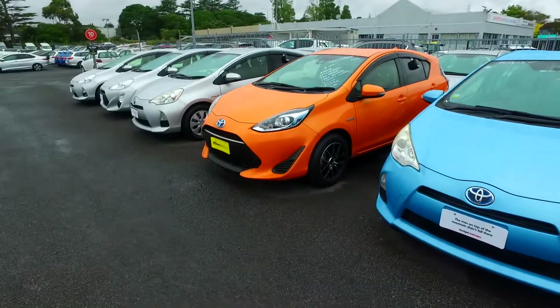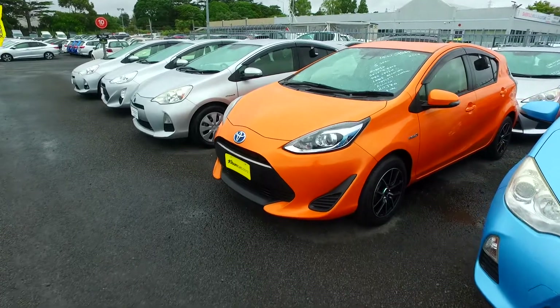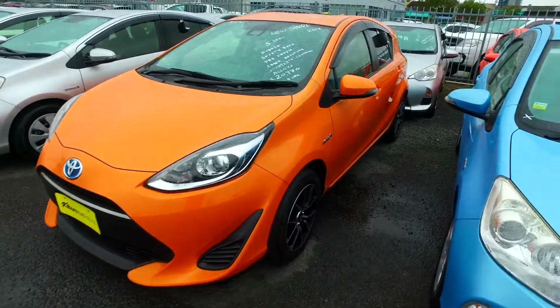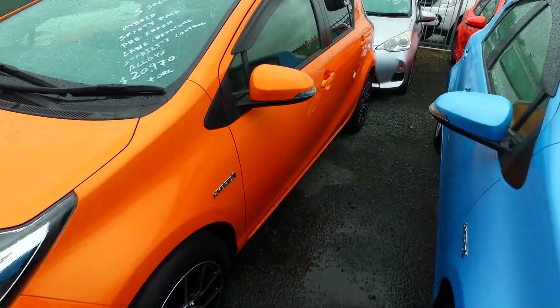Hey there Julie, Toma here from Budget and Kilburn Cars. Thank you for your email inquiry in regards to trading your Swift on this beautiful late model facelift Toyota Aqua we have here, on DTM alloys and new tyres as well.